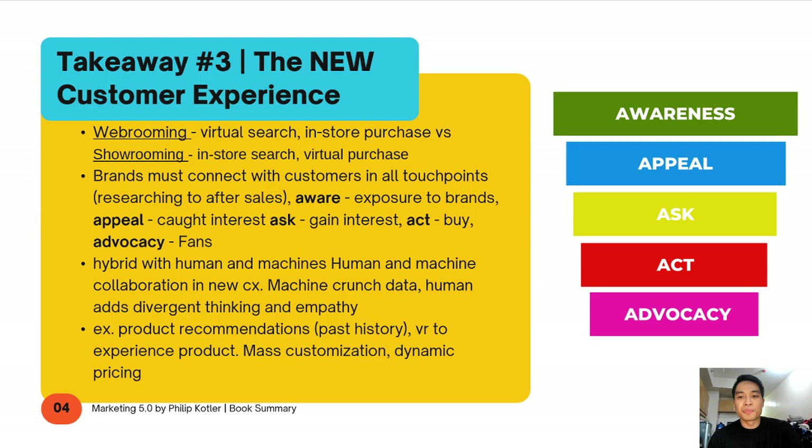What I liked about the new customer experience section is the five A's: Awareness, Appeal, Ask, Act, and Advocacy. It's about understanding the entire customer journey. It first starts from being aware. As a marketer, how can you be involved in all touch points of the customer experience — from researching all the way to after sales and becoming fans? The first A is how can you make people aware of your product — how can you expose your brand to them?